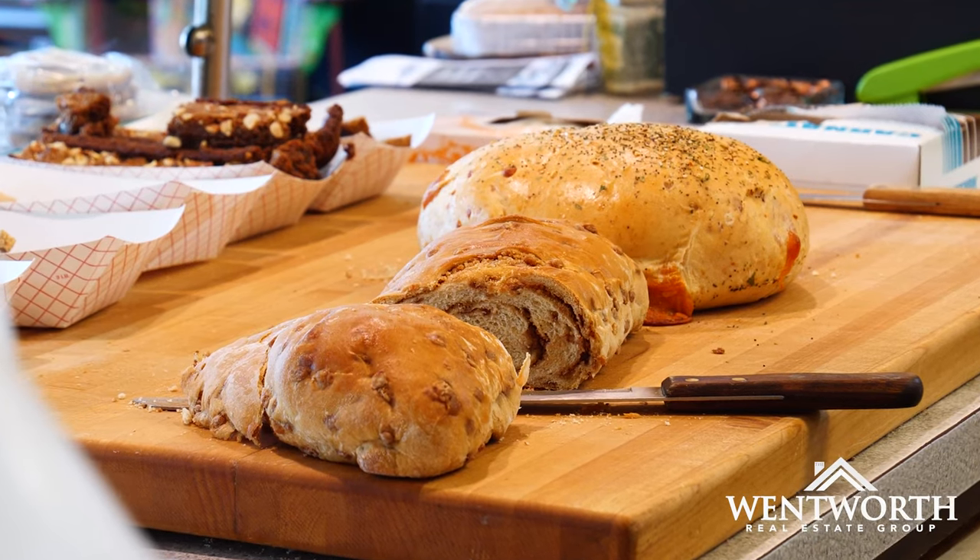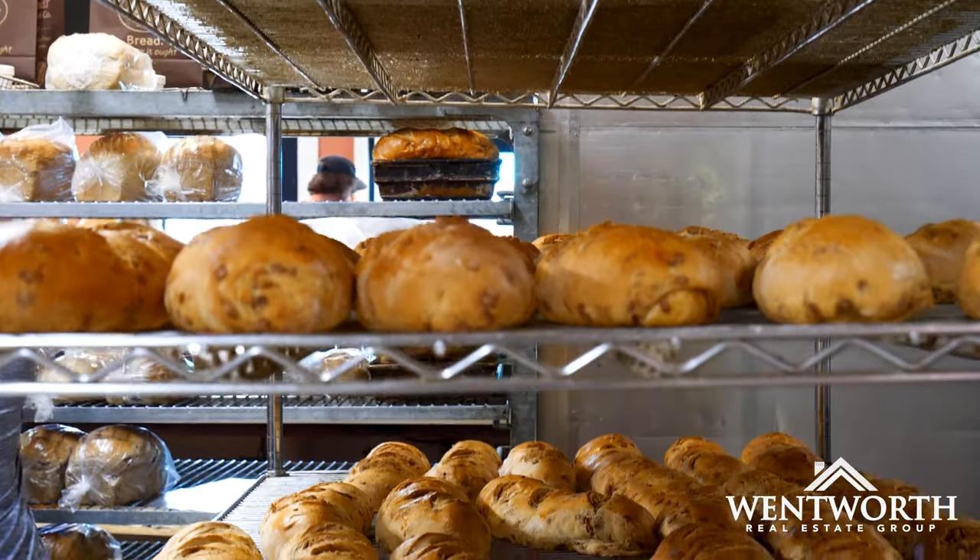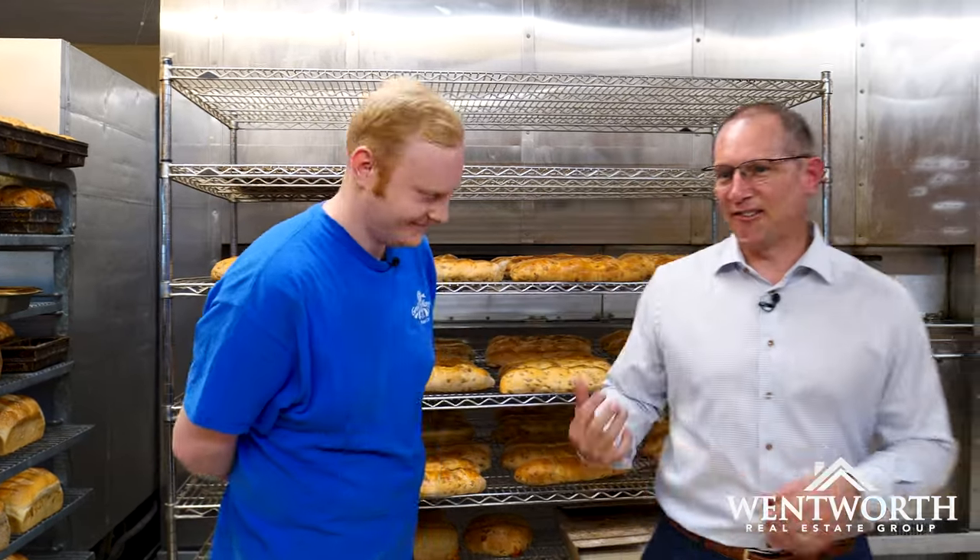We make all of our bread, sweets, muffins, cookies, everything from scratch every day. We even mill all of our own flour in-house. So everything we use is preservative-free, totally clean ingredients. Awesome. Let's go check it out. We're going to have fun, I can tell.